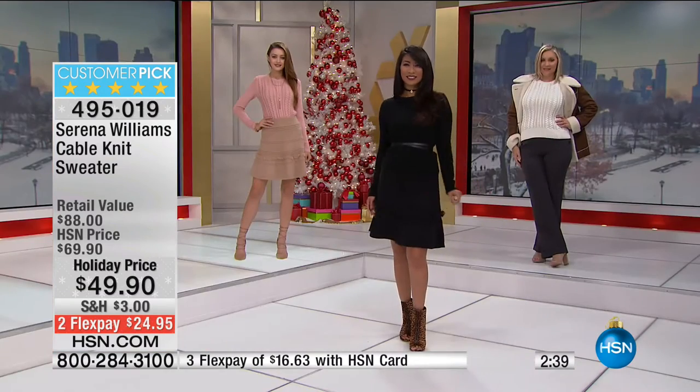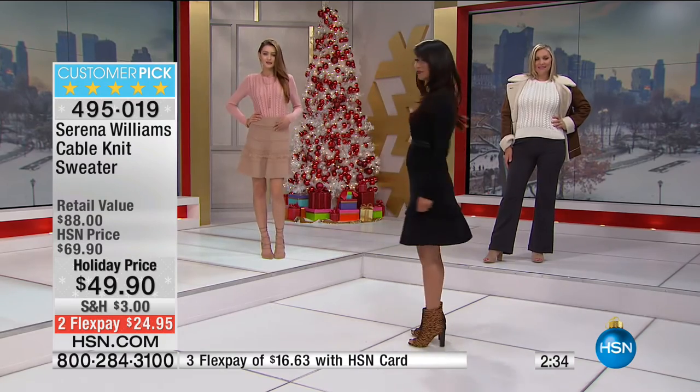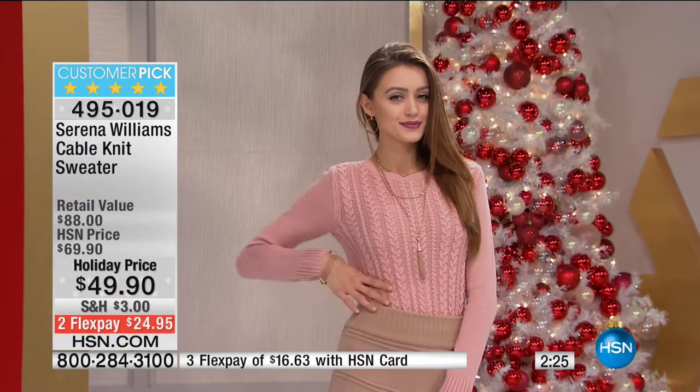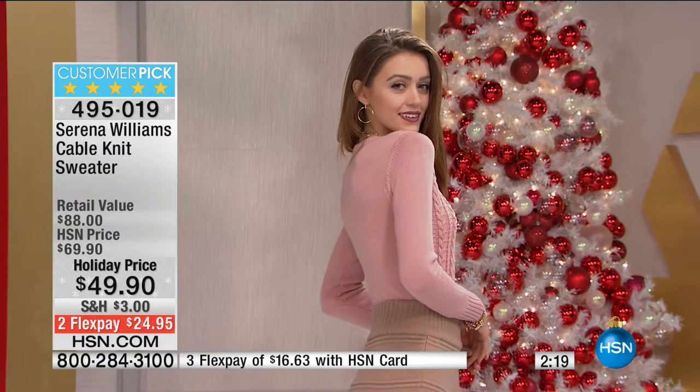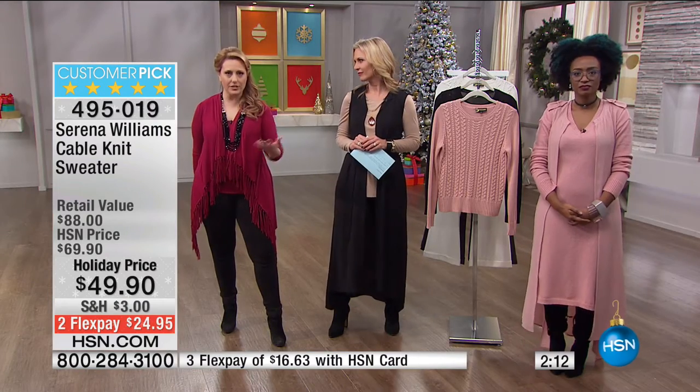I missed out on the rose last time, so when I saw it this time I said I've got to stay up and get this dress. I'm glad you're back. I love her pieces — they're well engineered, they fit well, and I get plenty of compliments from them. Let me ask you: since you've had her pieces for a while, how do they wash? Do they stay their shape? Does the color stay true?